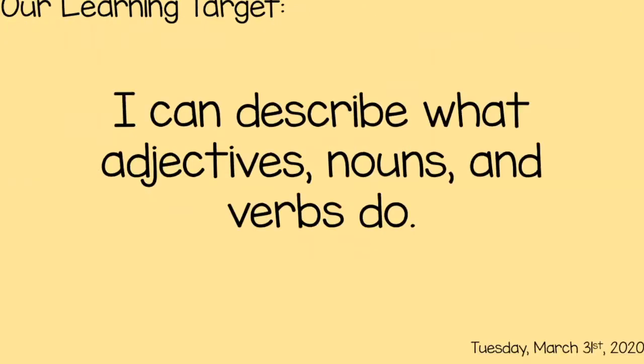Here's our target for the day. I say, then you say — you're going to repeat what I say. I can describe what adjectives, nouns, and verbs do. Good. So our goal is to describe what these words do and what they are — what do they tell us about an object.